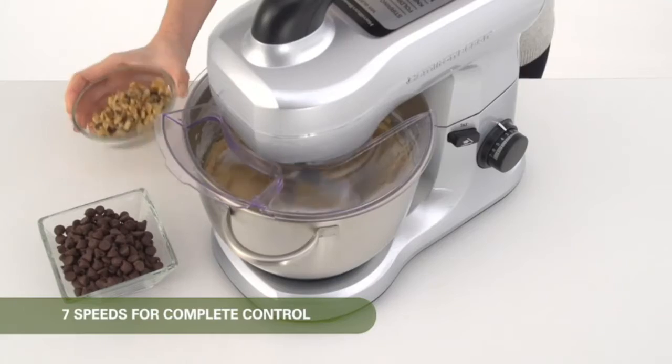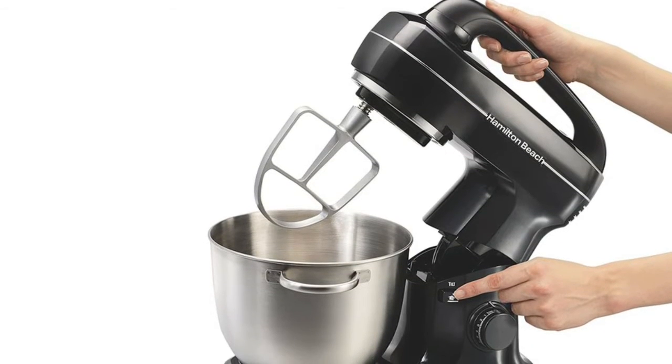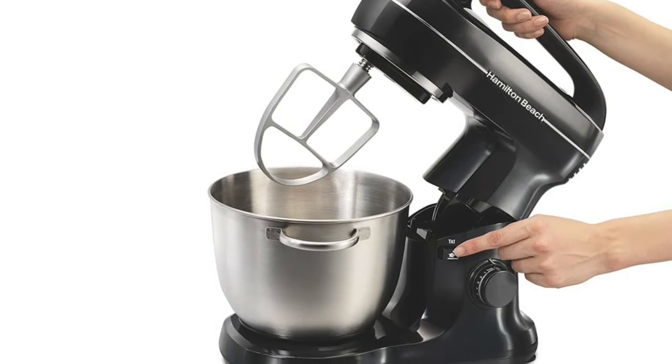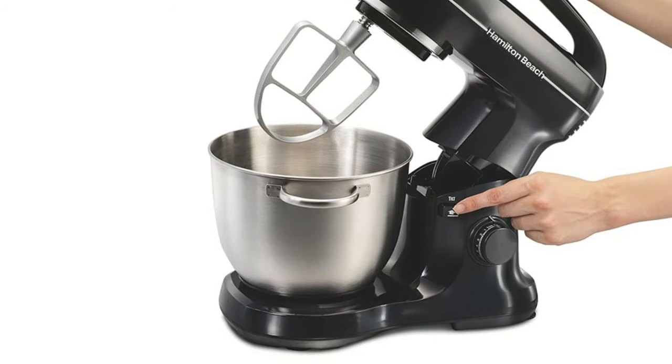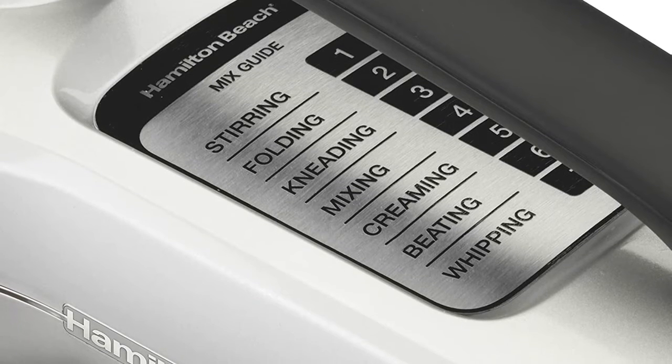Effortlessly mix thick batters and doughs like breads, pizza, cookies, mashed potatoes, and more with a powerful 300-watt motor. Includes splash guard, dough hook, whisk, and flat beater. Wipe the outside of the stand mixer with a damp cloth or sponge and dry.